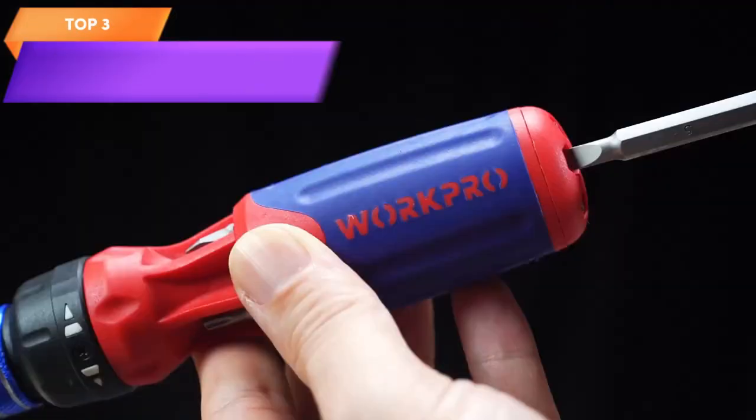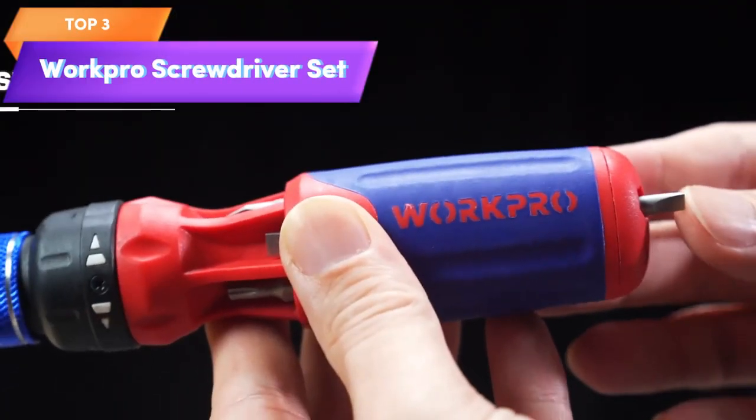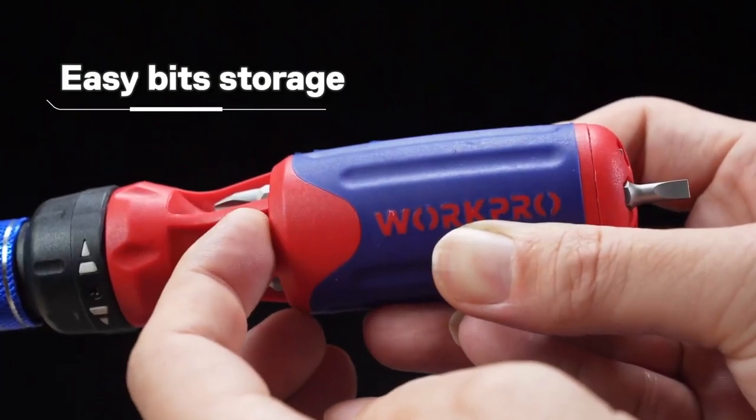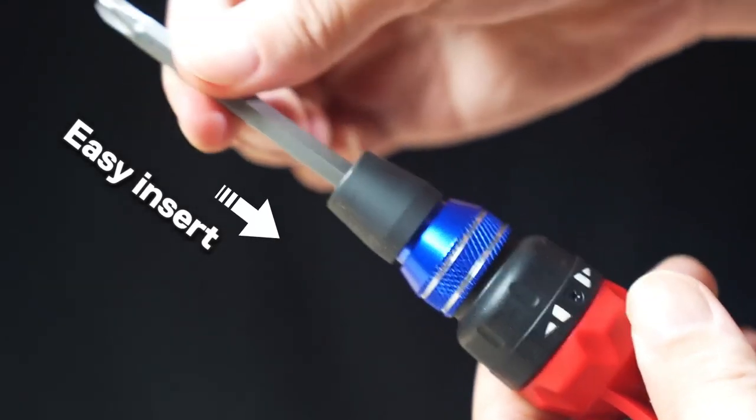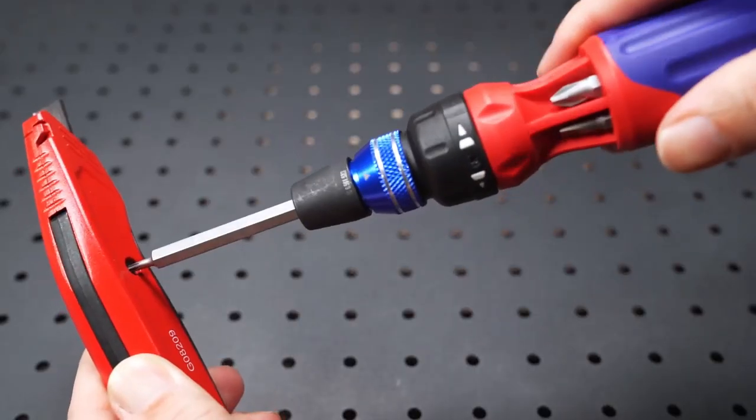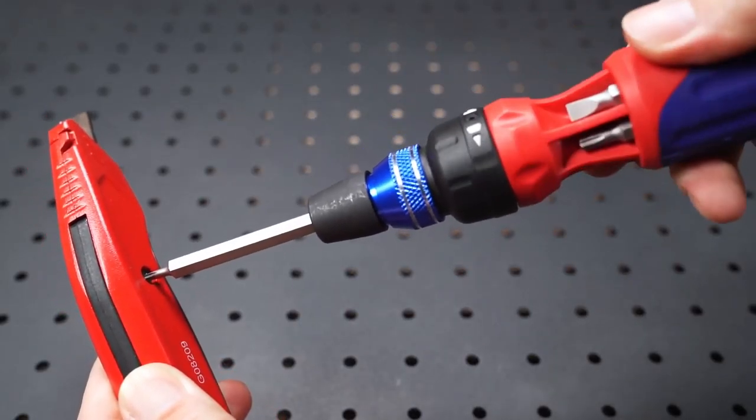Top 3 is a versatile tool with a quick-load mechanism for changing bits easily. It features a ratcheting mechanism for easy tightening and loosening of screws and comes with 12 different bits, making it suitable for various tasks.